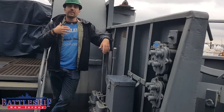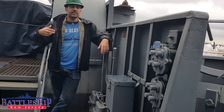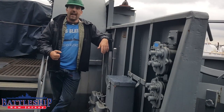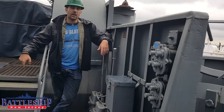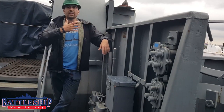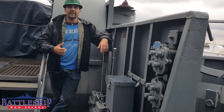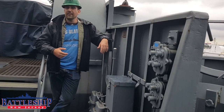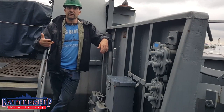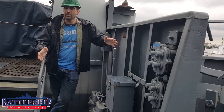We are standing on the open bridge of Slater. This is where her commanding officer would have commanded the ship from in battle. The actual helm is in the enclosed bridge beneath us, but from up here the commanding officer has a good view of what's going on around him. He's connected to below via voice tubes, sound powered phones, and electrical communication circuits so he can communicate throughout the boat.